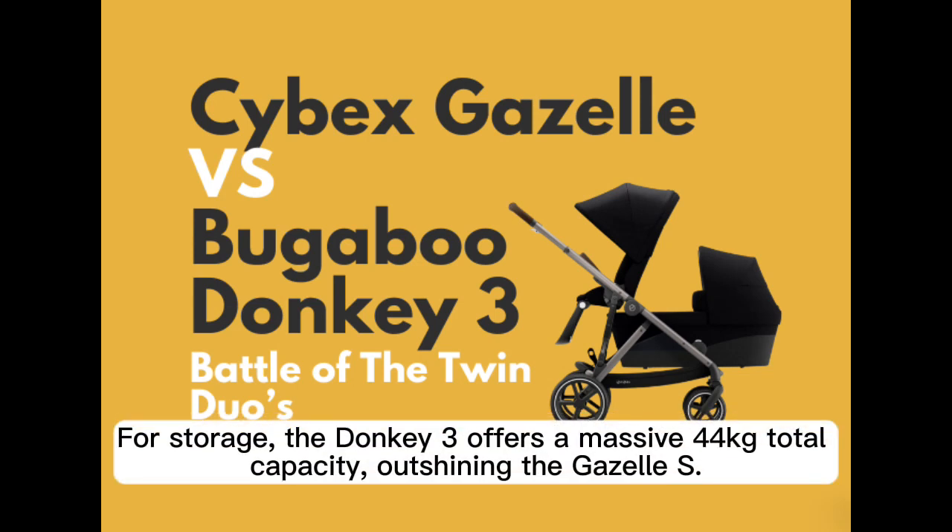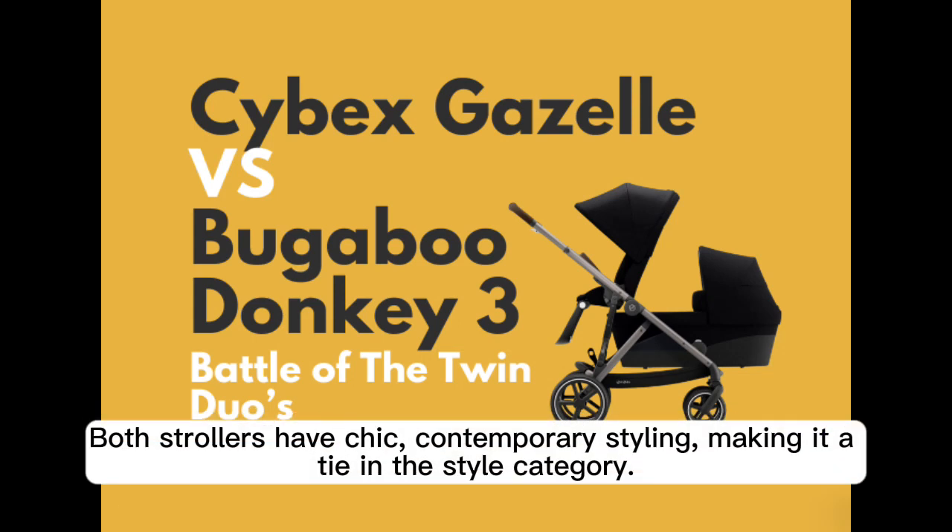For storage, the Donkey 3 offers a massive 40 kilograms total capacity, outshining the Gazelle S. Both strollers have chic, contemporary styling, making it a tie in the style category.